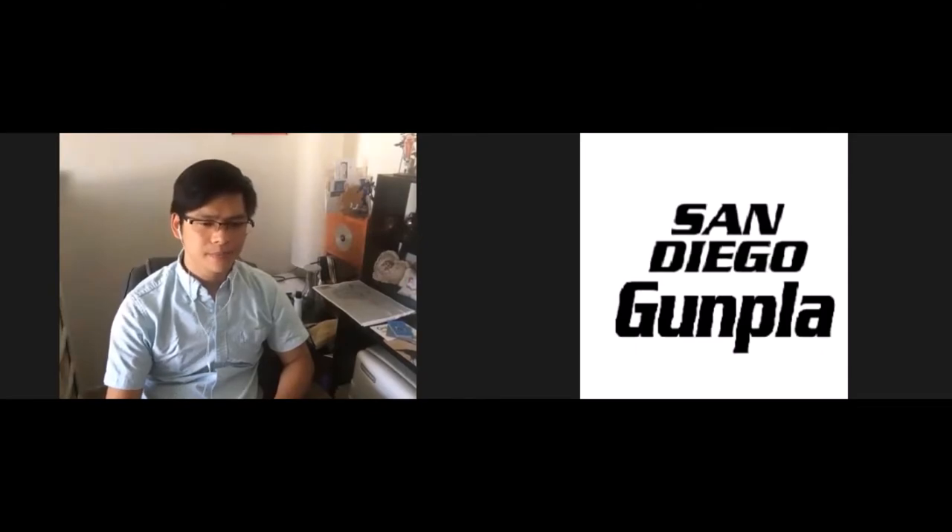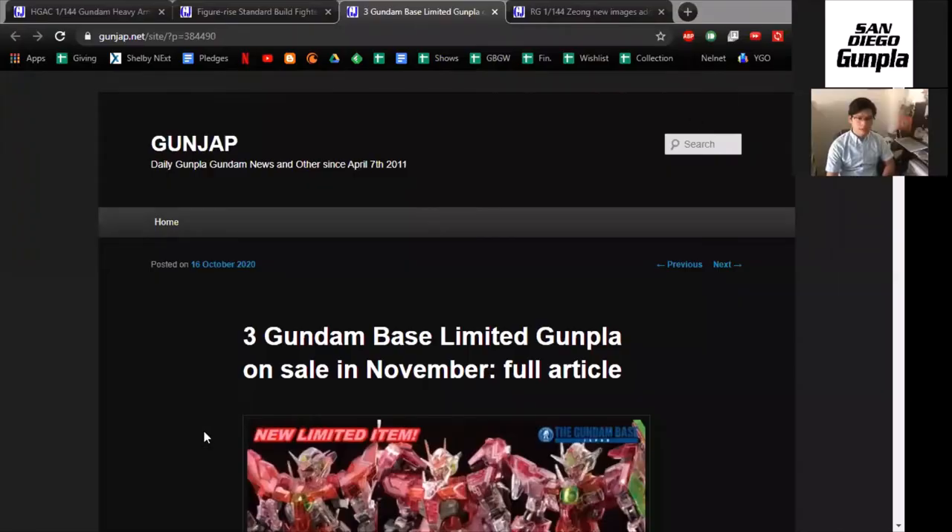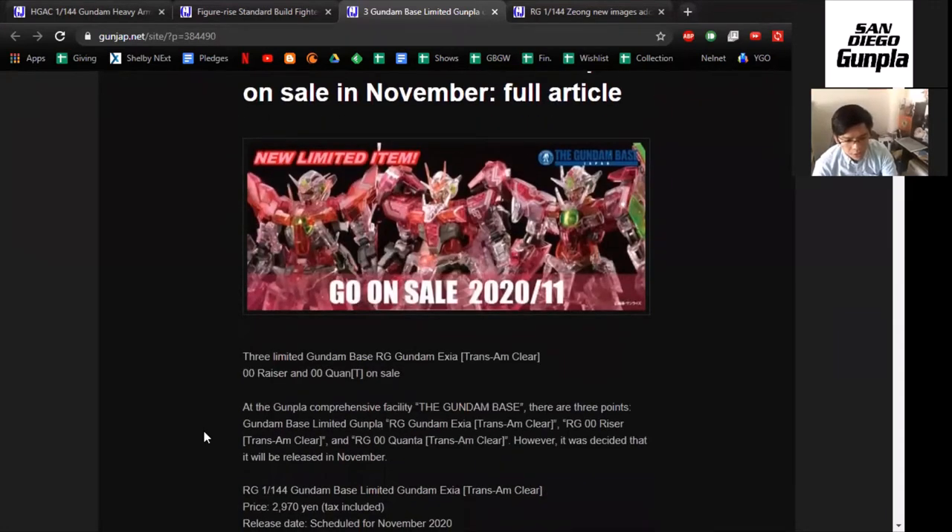Hey everybody, there's an article that just came out that I want to talk about, because there is something very strange with a lot of these exclusive Gundam model kits coming out. If we take a look at this article, there are three Gundam Base limited edition Gunpla on sale in November — really cool, right?